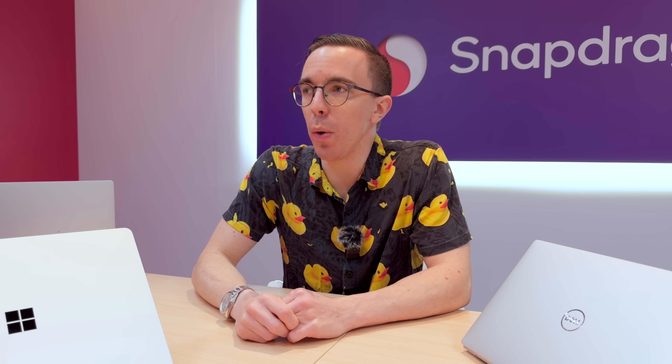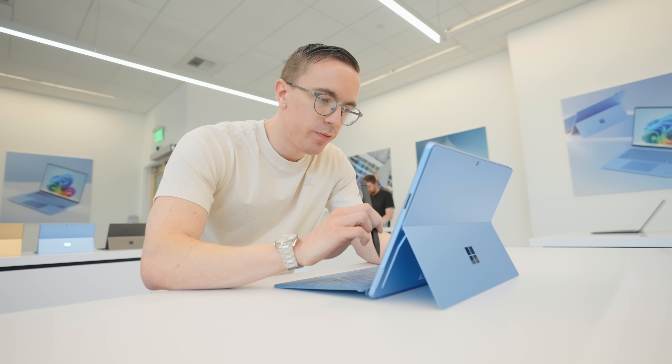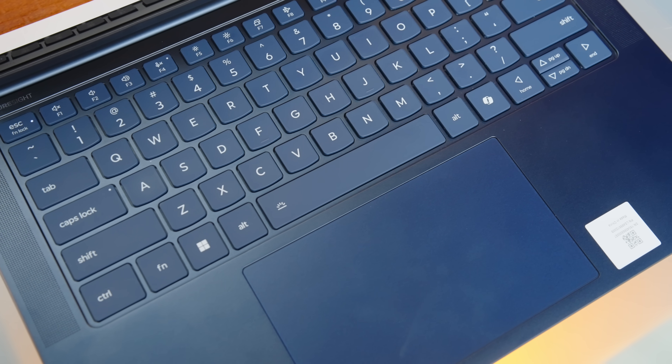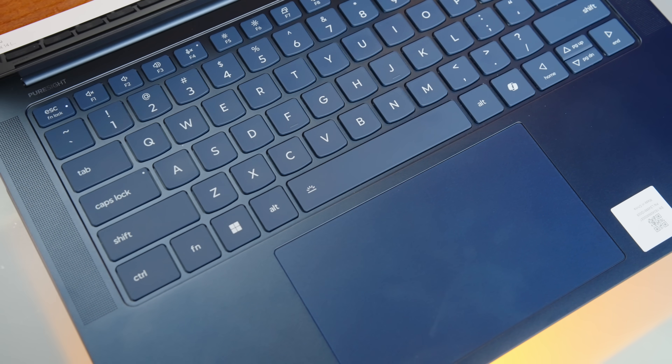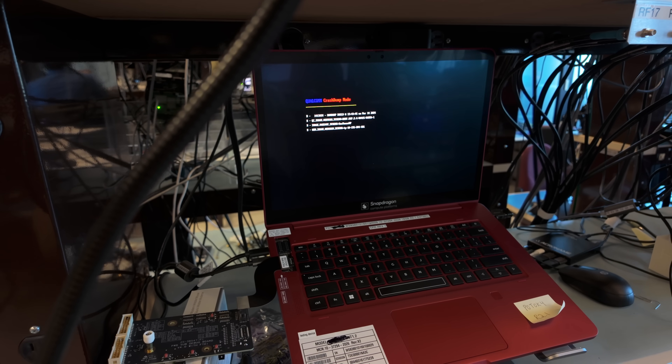They've come out of obscurity in the Windows space and become a real competitive threat. My next PC is on the table right here — which one it is, you'll have to wait and see. Obviously I want to spend time with final devices. I've spent an enormous amount of time with pre-production stuff and engineering samples and talking with all the OEMs, and the final thing I'm waiting for really is to live with them, because living with a final device is an important part of the evaluation.